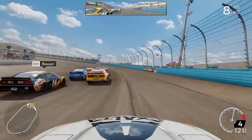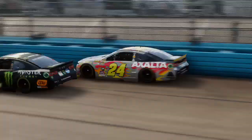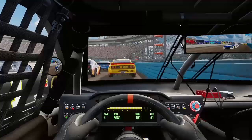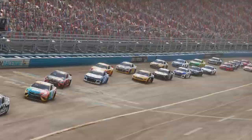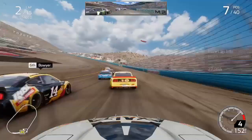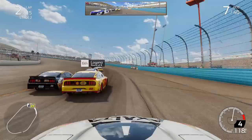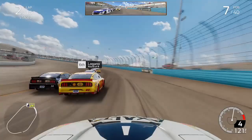Kurt Busch is running P7 — he's not in the playoffs, but behind us Chase Elliott is, and he certainly wants to make it into that final four. Clint Boyer in P6 is also not in the playoffs, just trying to get the best finish he can. Joey Logano is right in front of us, still in the playoffs and trying to make the final four, but he'll probably have to win this race to do it. We continued battling these same drivers — Kurt Busch and Joey Logano — on lap five of the stage.